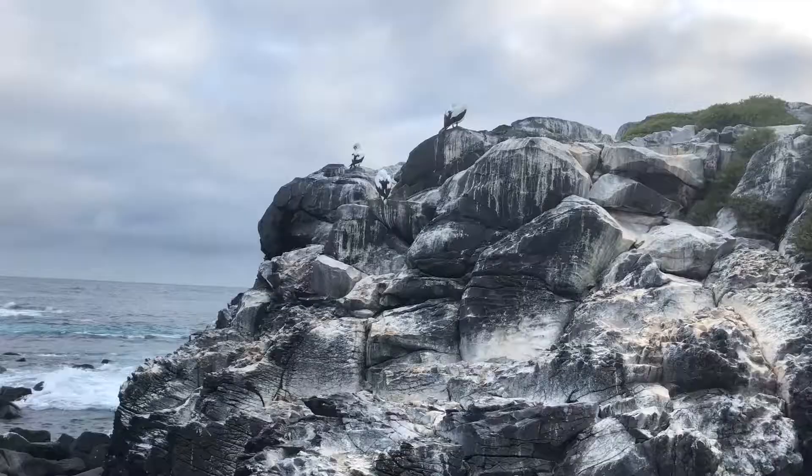We are on Espanola Island and we just stopped at Punta Suarez. That is the amazing blowhole right behind us — it's the national blowhole.